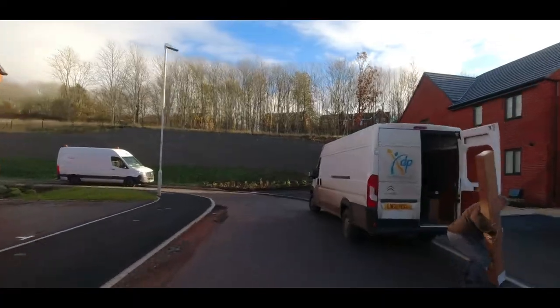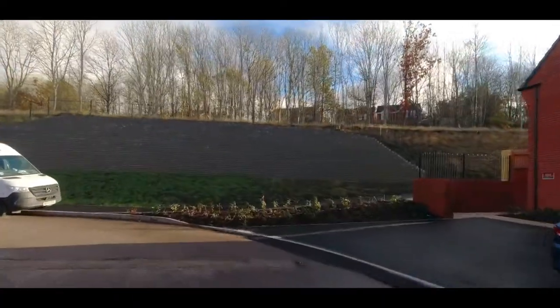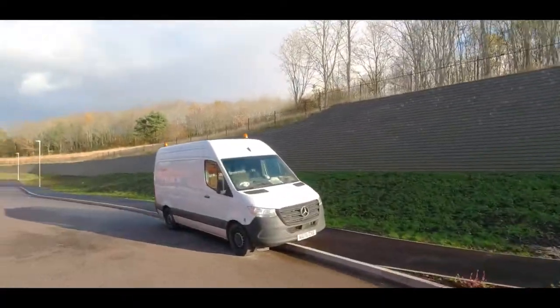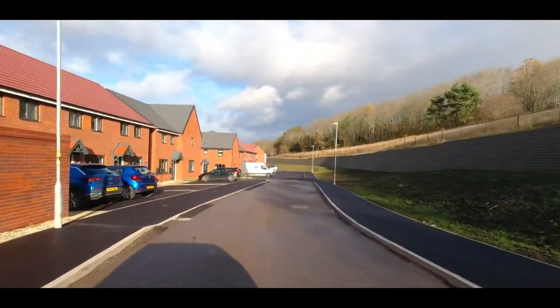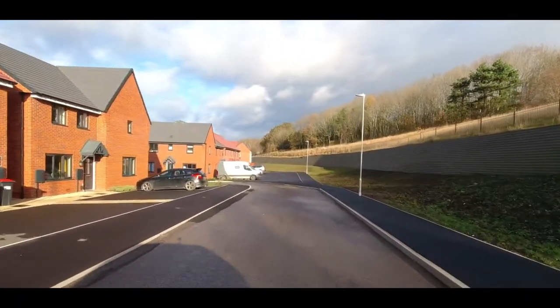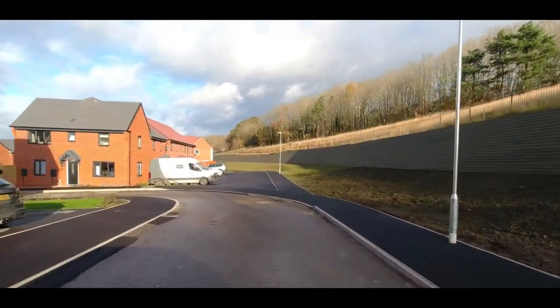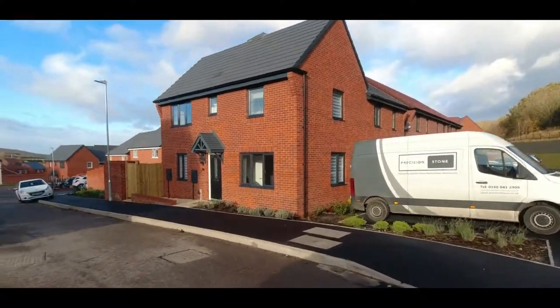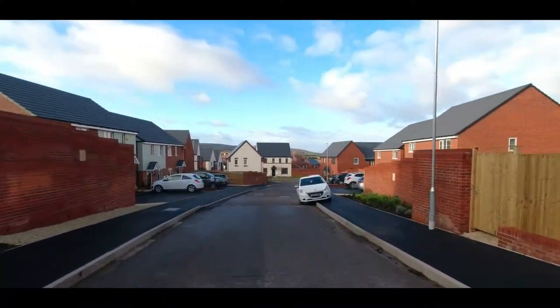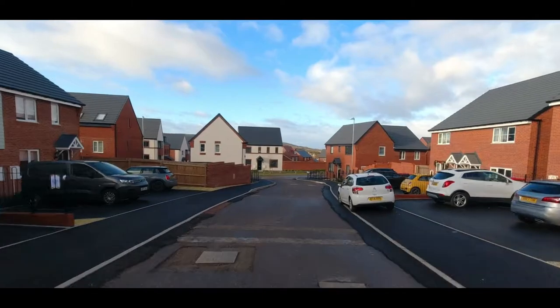We're in the Barratt area here. This is Barratt's current range of house types — they've been doing it for probably the last two years or so. These house types are all classic Premier Collection house types from the original Premier Collection. They went away from the Premier Collection and now they've come back and redesigned these houses.